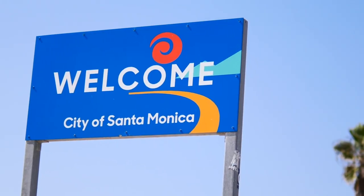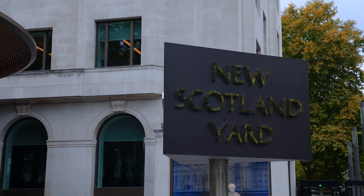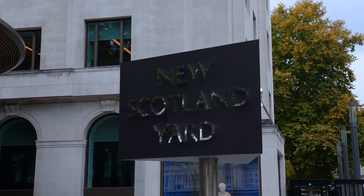One crucial aspect of these landmarks is the signage that guides visitors and provides essential information. This video delves into the significance of timeless landmark signage, its evolution, and the role of digital preservation solutions in protecting our rich history.